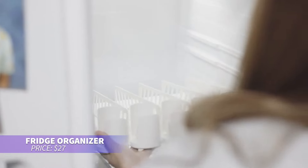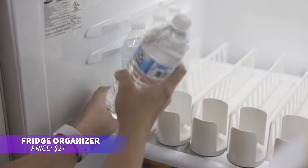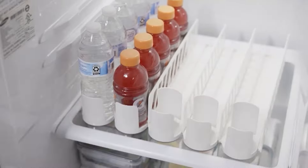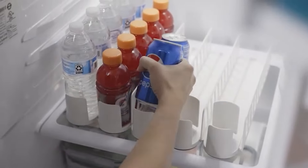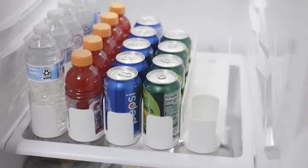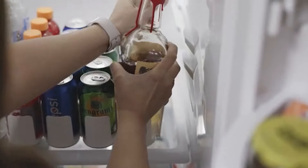This fridge organizer is perfect for maximizing space. Its ventilation holes improve airflow, and you can cover them with a paper towel if needed. It's designed to make use of upper shelf space for added storage. Just keep lighter items on the extended shelf to avoid any damage. Great for keeping your fridge tidy.